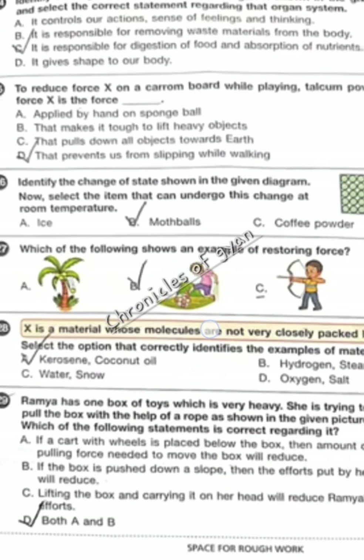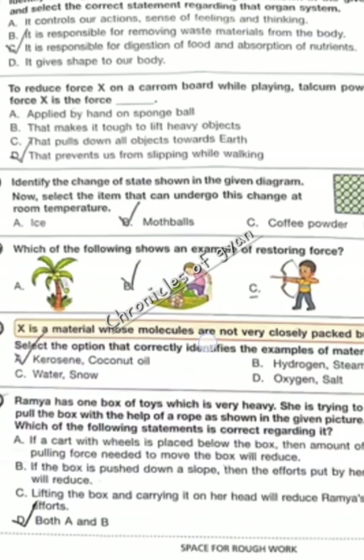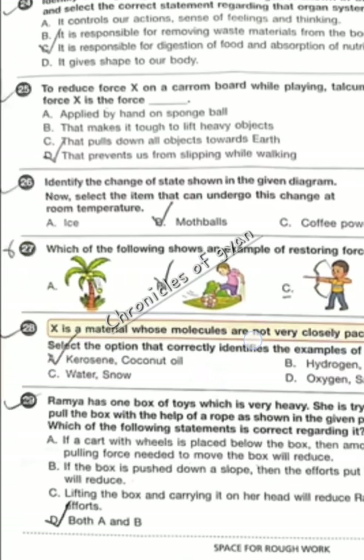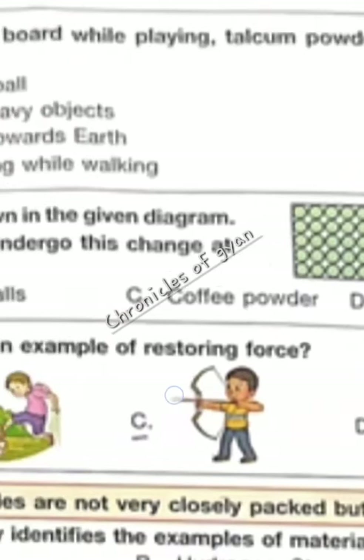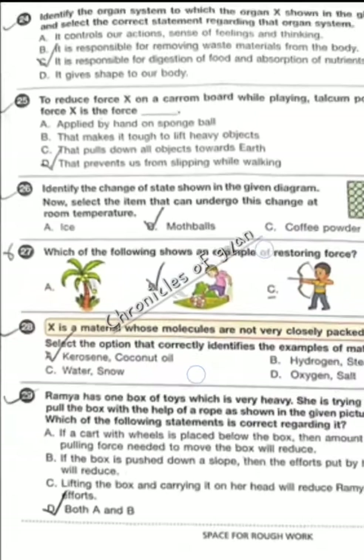Question 26 — identify the change of state shown in the given diagram and select the item that undergoes this change at room temperature. In solid, molecules are tightly packed. The solid is changing to gas where molecules are spread out. So it is option B, moth balls.